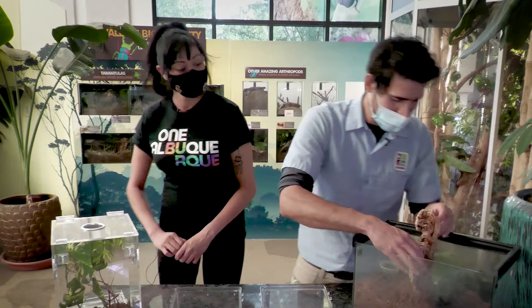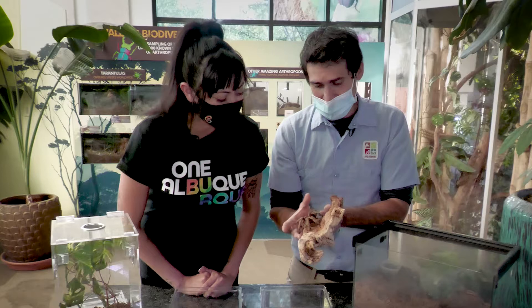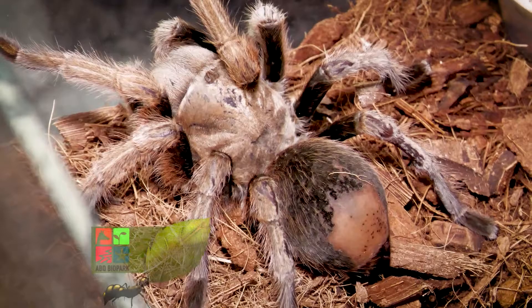We'll start off with one that will survive the winter. This is our largest native spider species in the United States — this is the desert blonde tarantula. It's that time of year, let's keep the spiders going. As you can see, she gets just about as big as some of the tropical ones.